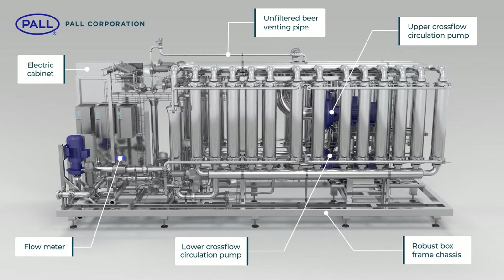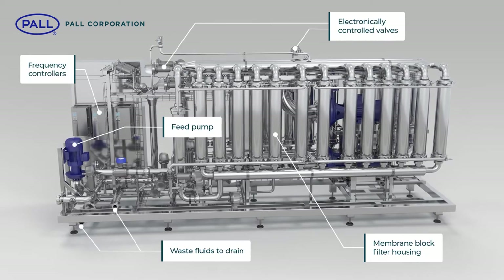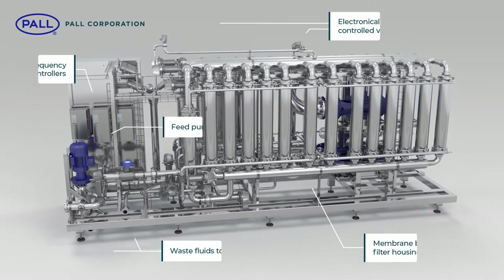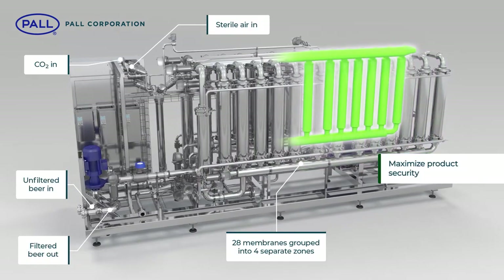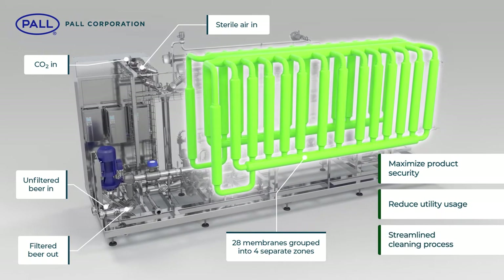The Pall Profi concept is the result of an extensive program of design and development. Based on cross-flow filtration technology, Profi membrane systems are constructed in a modular block format, and are designed to maximise product security, reduce utility usage and streamline cleaning and product changeover.